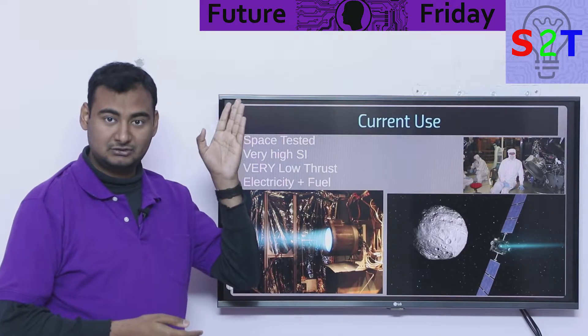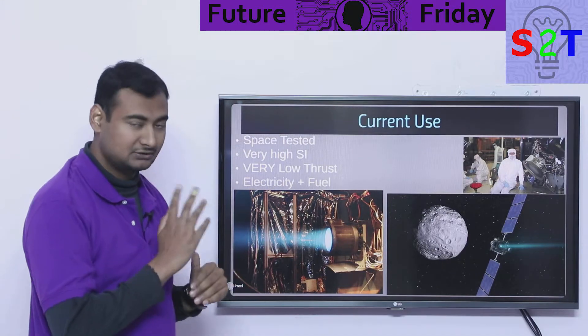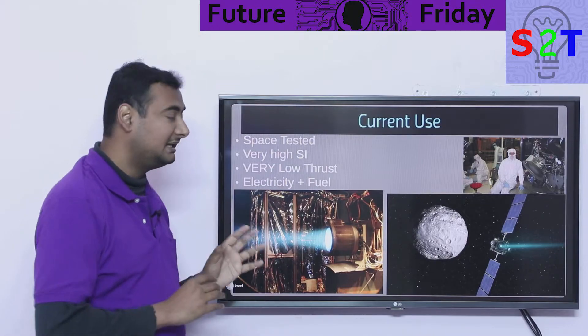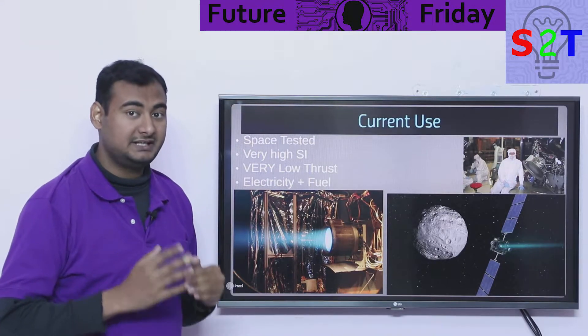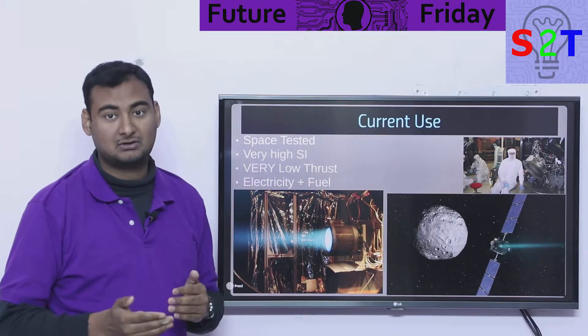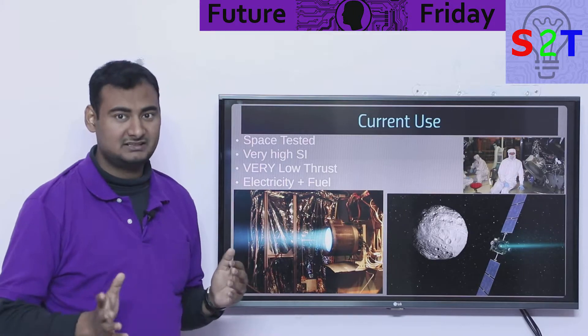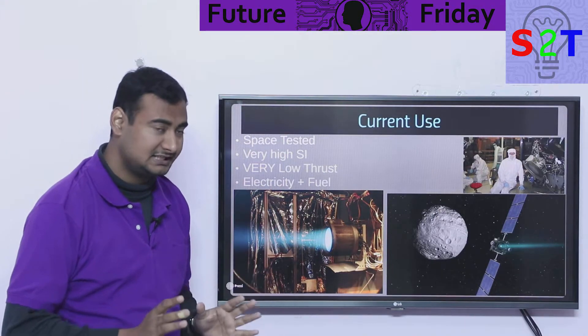You can check my full episode on ion engines, but to summarize: ion engines are space-tested. They have very high specific impulse. Specific impulse for rockets is generally 200 to 500, barely 600. Ion engines go up to 2,000 to 10,000. So mileage-wise, they are very high.